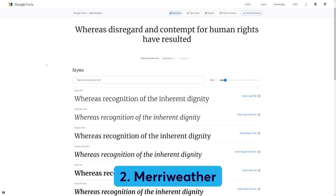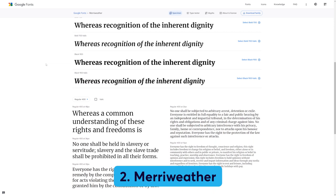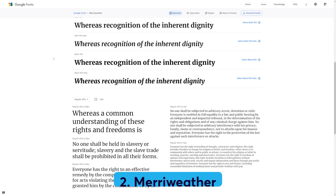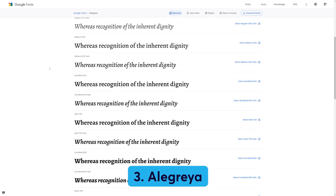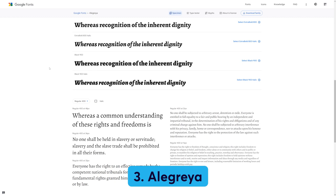Number two: Merriweather. Merriweather was designed to be read on screens, making it one of the best choices for readability. It's a serif font that comes with plenty of styles to choose from. Number three: Alegreya. It comes with a classic look and was designed for literature, making it perfect for longer bodies of text. It's a nicely rhythmic and dynamic font that pairs well with Roboto.